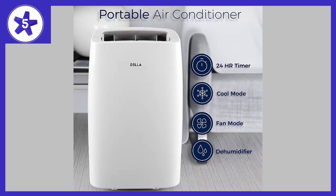Della — enjoy portable cooling with this portable air conditioner. The cooling power keeps rooms up to 400 square feet cool and comfortable. The multi-speed cooling and fan and two-way air direction help spread the air evenly throughout the room.